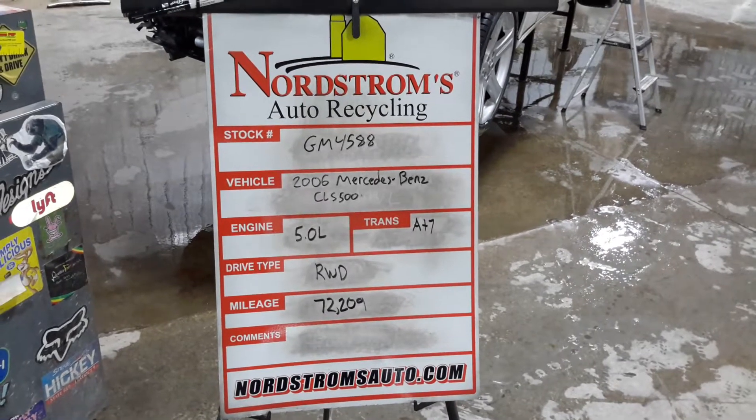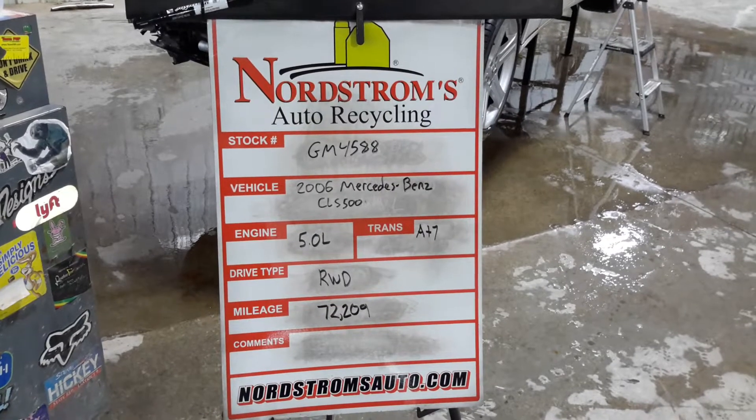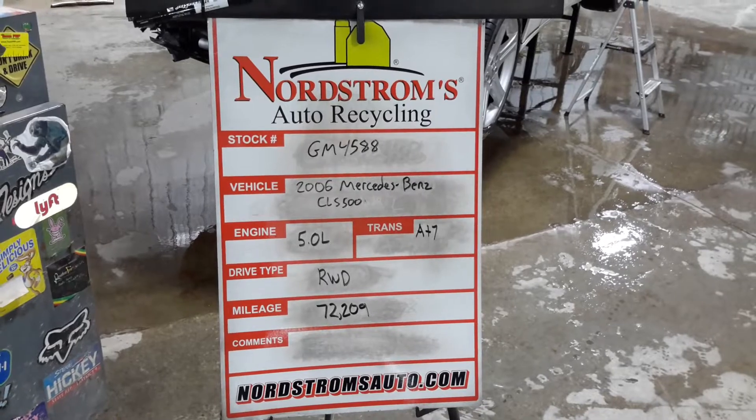GM 4588-2006, Mercedes-Benz CLS 500, 5.0 liter, 8-cylinder engine, automatic 7-speed, rear-wheel drive at 72,209 miles.